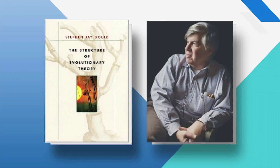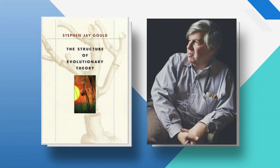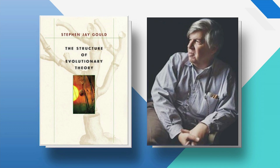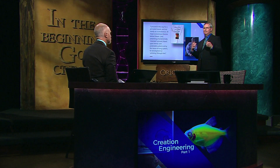Darwin went to an approach called externalism — an externalistic approach where nature is crafting these organisms. Stephen Jay Gould, probably the world's leading evolutionary theorist, wrote The Structure of Evolutionary Theory and explains Darwin's externalistic approach. He says: 'All major evolutionary theories before Darwin were presenting a fundamentally internalist account, based on intrinsic and predictable patterns set by the nature of living systems for development unfolding through time.' In other words, if you wanted to know how an organism worked, you looked inside of it.